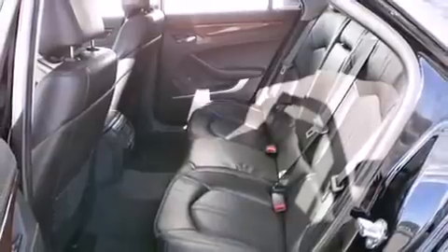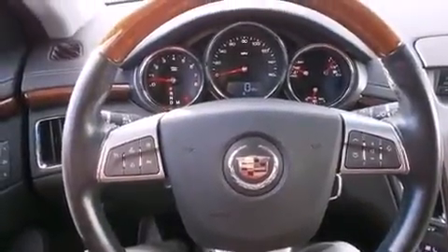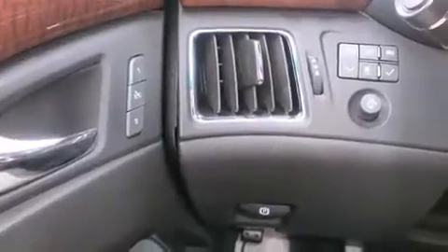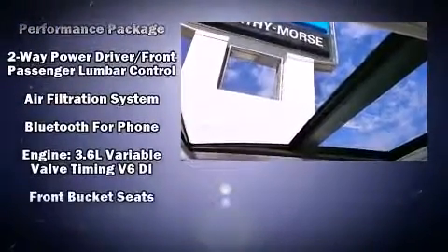With high-intensity discharge headlights illuminating your path, you'll always appreciate maximum visibility. Audio features include a CD player with MP3 capability, a 40-gigabyte hard drive, and 10 speakers, providing excellent sound throughout the cabin.